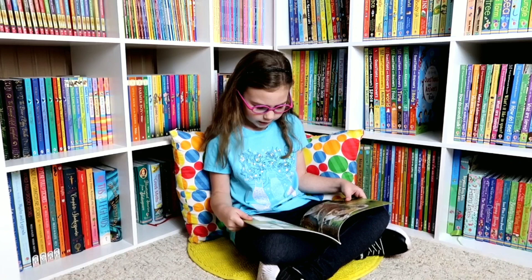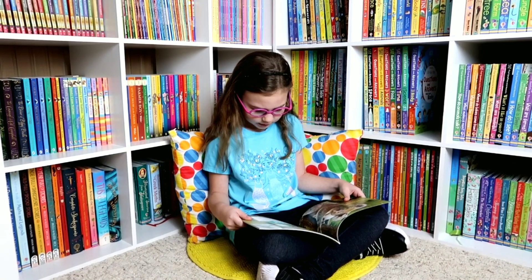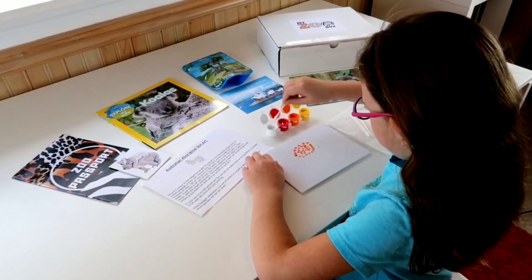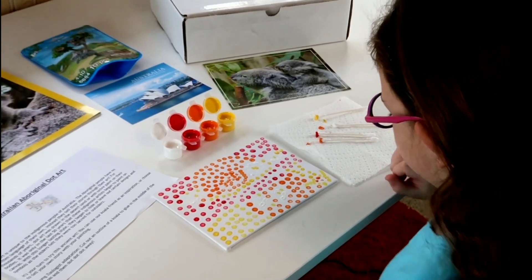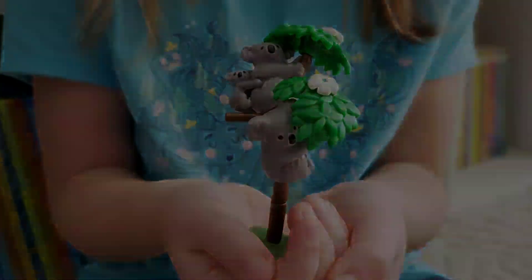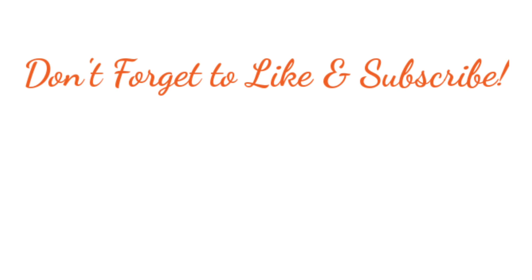A brief look inside the book: 'Koalas — these cuddly creatures are built for life in the trees. Strong arms and legs? Check. Sharp claws? Yep. Good balance? You bet.'